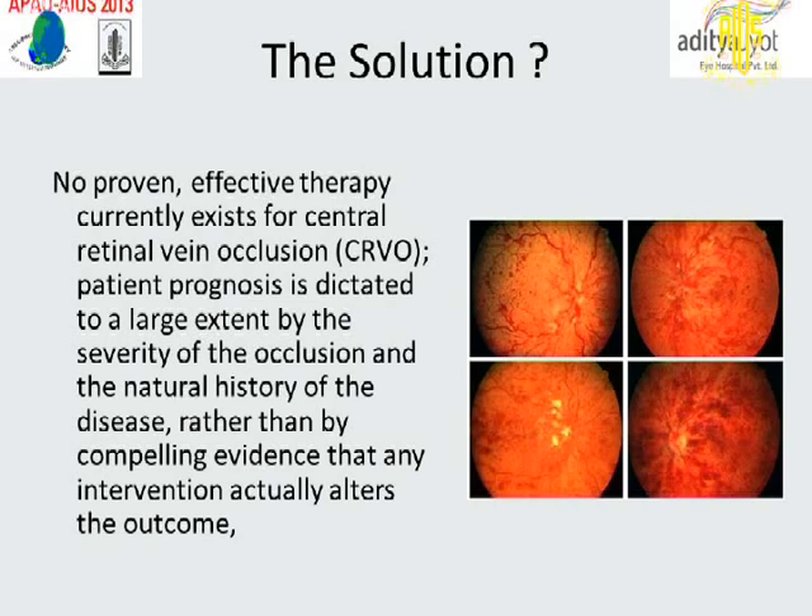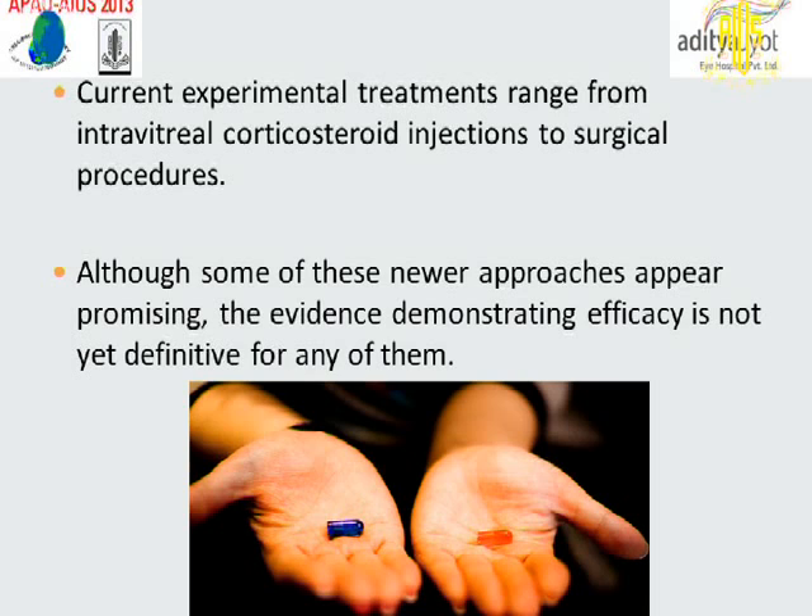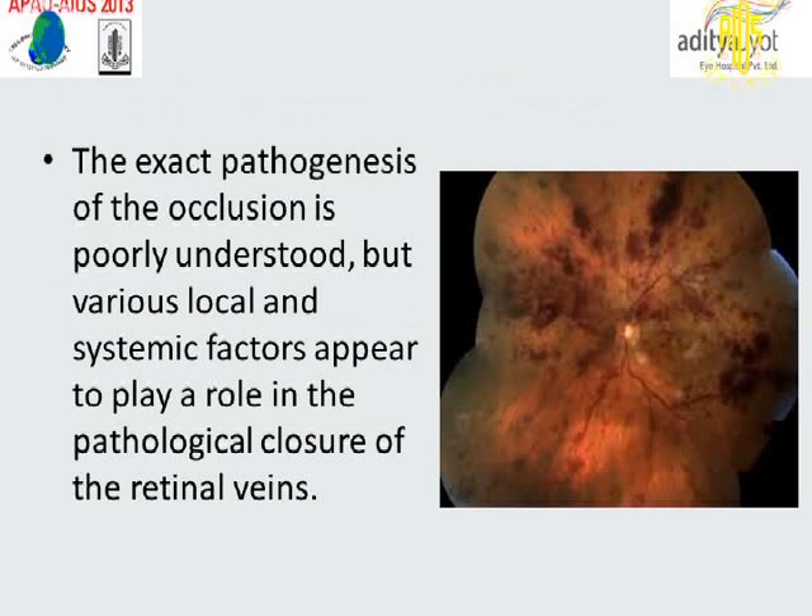No proven effective therapy currently exists for central retinal vein occlusion. Patient prognosis is dictated to a large extent by the severity of the occlusion and the natural history of the disease, rather than by compelling evidence that any intervention actually alters the outcome. Researchers are looking in multiple directions for new and effective therapies. Current experimental treatments range from intravitreal corticosteroid injection to surgical procedures, although the evidence demonstrating efficacy is not yet definitive for any of them. The exact pathogenesis of occlusion is poorly understood, but various local and systemic factors are thought to play a role in the pathologic closure of the retinal veins.